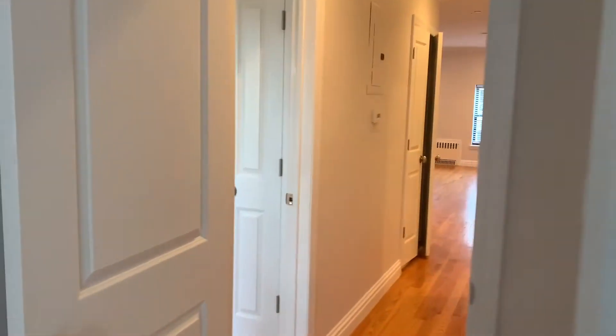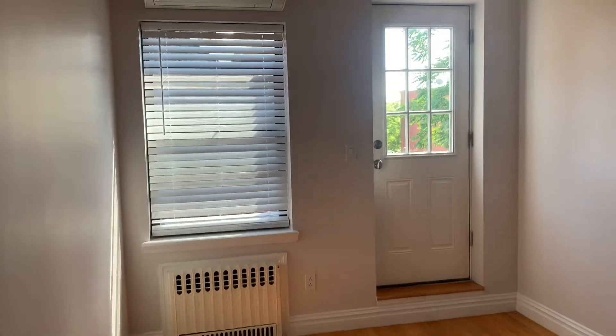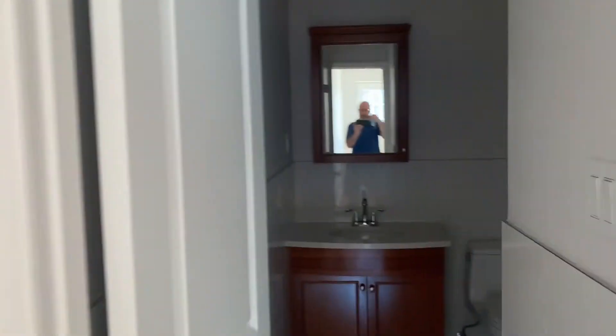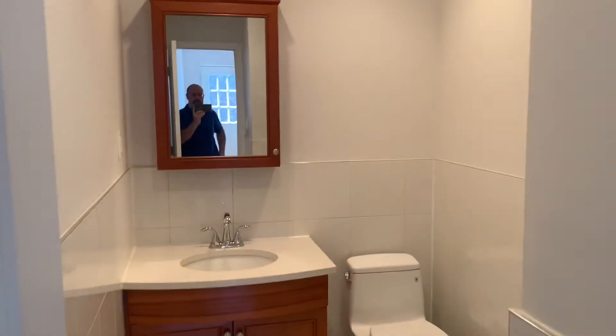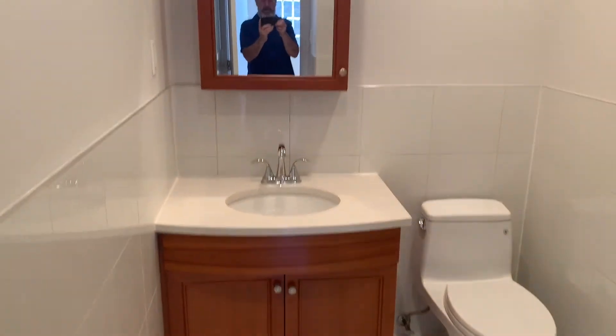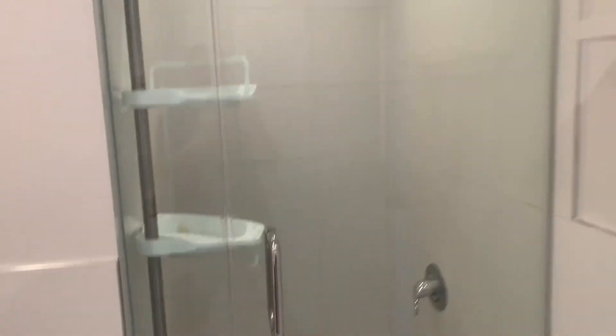And then back into the hall and the other bedroom right over here. There's a door to a small terrace, which we'll take a look at in a minute. Two closets here. And this is the second bathroom — beautifully finished, with a nice stand-up shower.